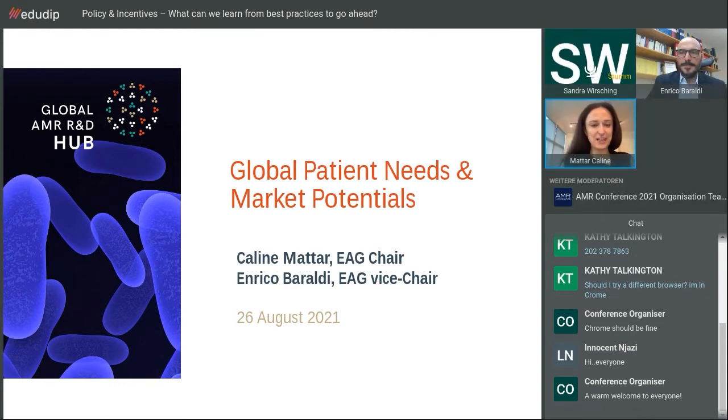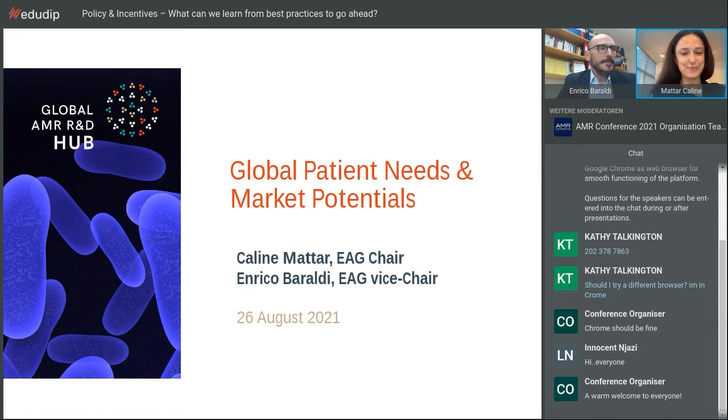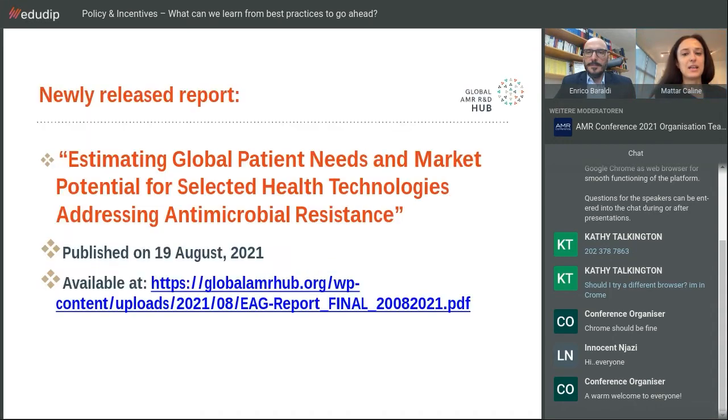Thank you very much, Sandra, for the invitation and introduction. My name is Kaline Mattar, and along with my colleague Enrico Berardi, we'll be talking today about the recent report just released from the global AMR R&D Hub. The title is 'Estimating Global Patient Needs and Market Potential for Selected Health Technologies Addressing Antimicrobial Resistance.' It was published just last week after two years of work, and it's freely available online.